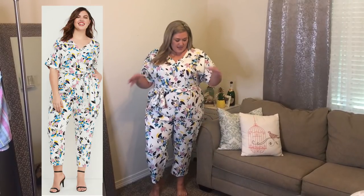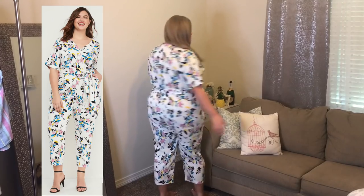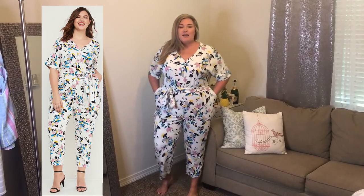How adorable is this jumpsuit? I love the pattern on it. I think this would be really cute for brunch, church, or maybe a wedding depending on the venue. You're not supposed to wear white to a wedding, but this has a little bit extra to it. It has pockets! It's got little cropped legs right above the ankles, so you could wear cute little heels. I love the sleeves being a little bit longer and the tie waist — it zips up the back. It's a really flattering little jumpsuit and great quality. Pair this with some little black heels and you've got an outfit.